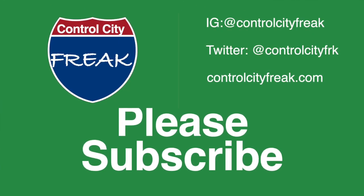You're watching Control City Freak, the YouTube channel where we talk about interstate highways and the places that they are signed to go to. Thanks so much for watching. If you like this kind of content, give us a thumbs up, and if you really dig it, why not subscribe?